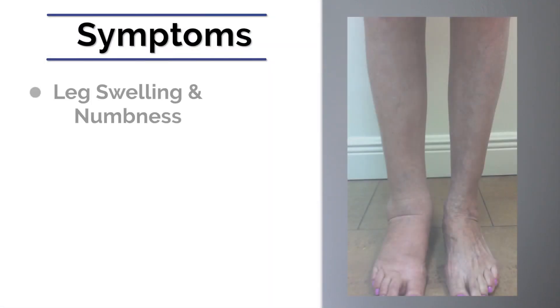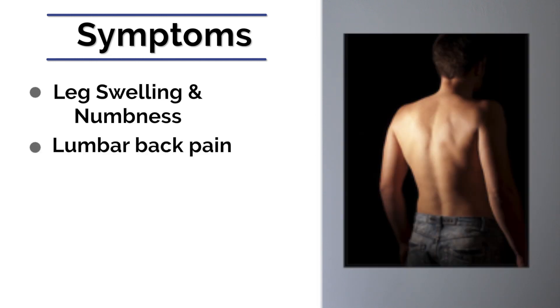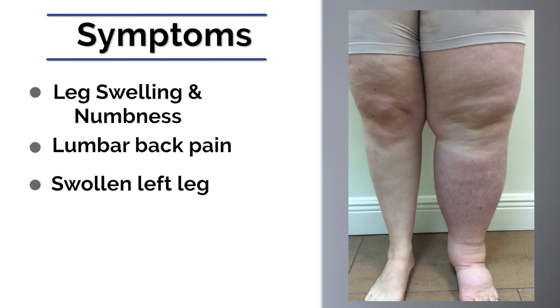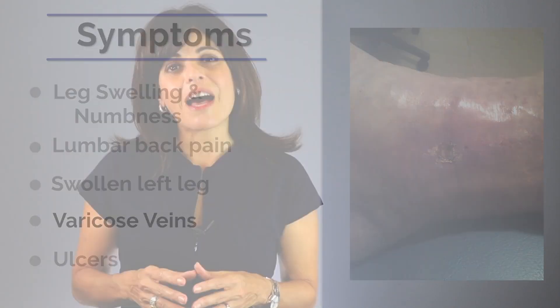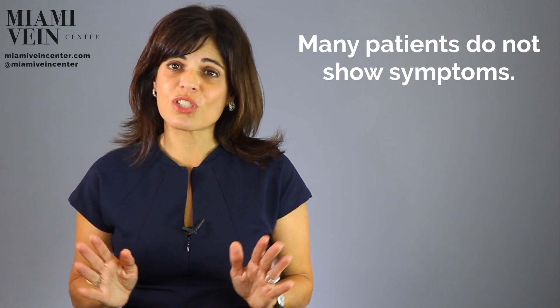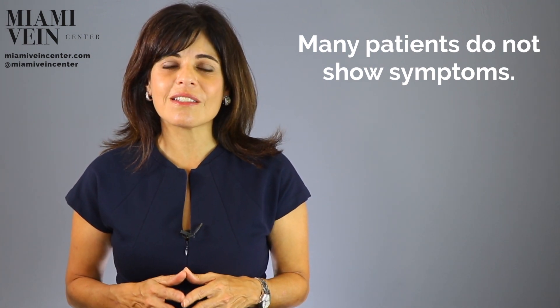Symptoms may include leg swelling and numbness, lumbar back pain, disproportionately swollen left leg, development of varicose veins, and ulcers. However, in many patients there are no symptoms even when the iliac vein is considerably compressed.